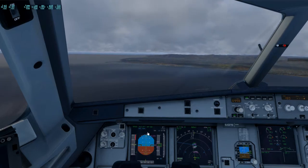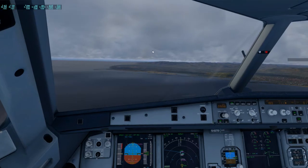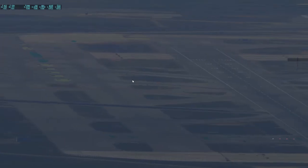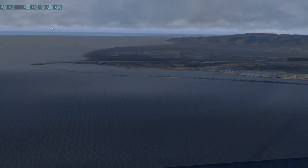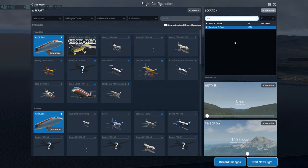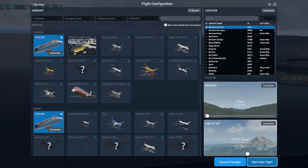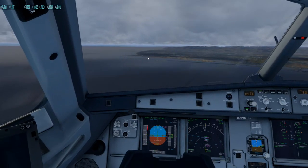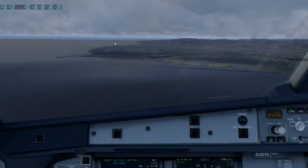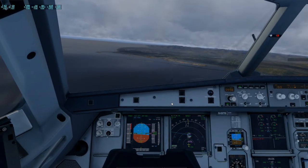The approach nav is activated — that's already activated. Descent final is when we reach the final. Before we do something wrong here — let me check. That's 25 left right there, just want to make sure. I'm going to go ahead and disengage our autopilot and we'll start heading towards that way.